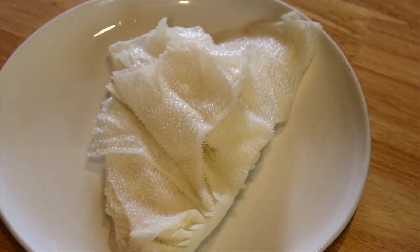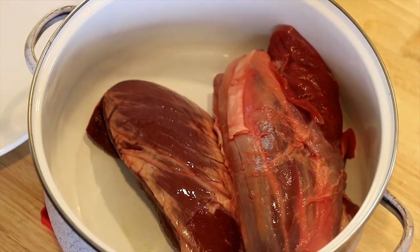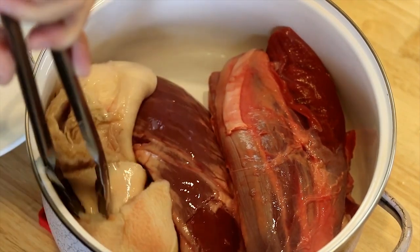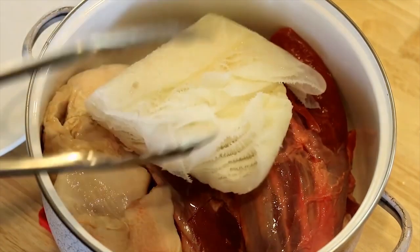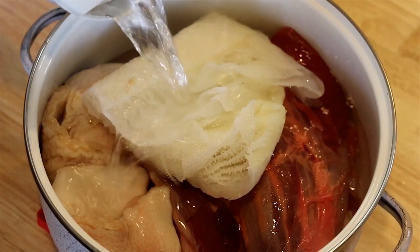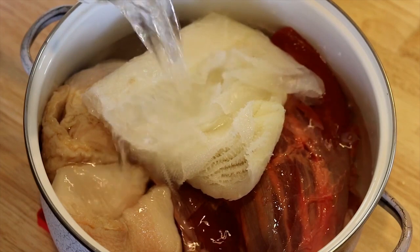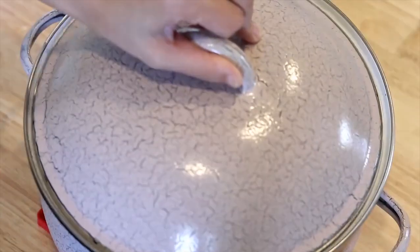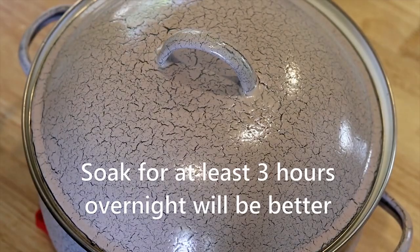Put everything in the big pot — the heart, the shank, and two kinds of tripe. Soak them in clean room temperature water for at least three hours. If you have time, you can let it sit in the fridge overnight. Animal organs usually have an unpleasant smell, so soaking them will certainly help to remove that. Cover it and let it sit for at least three hours.